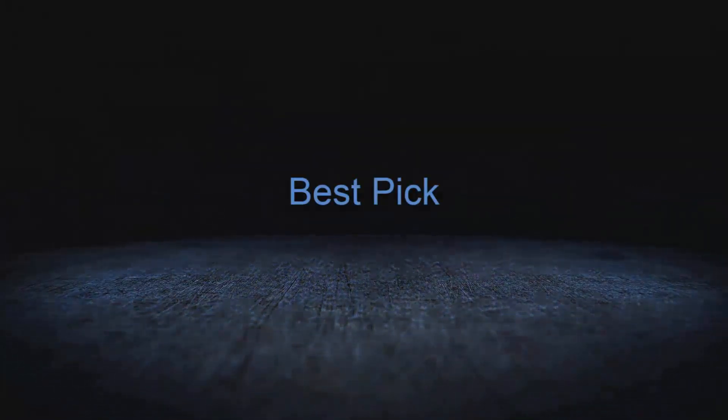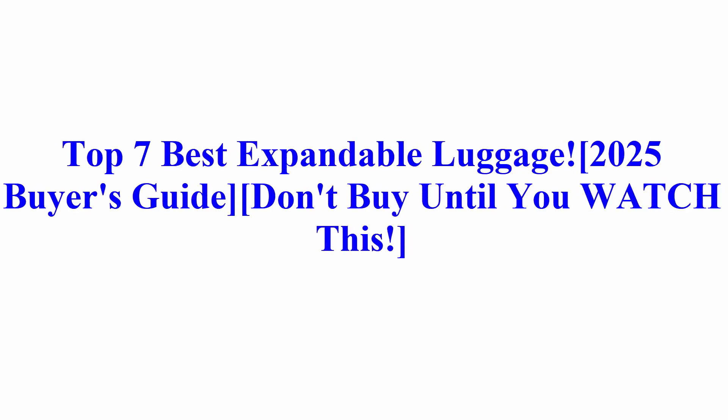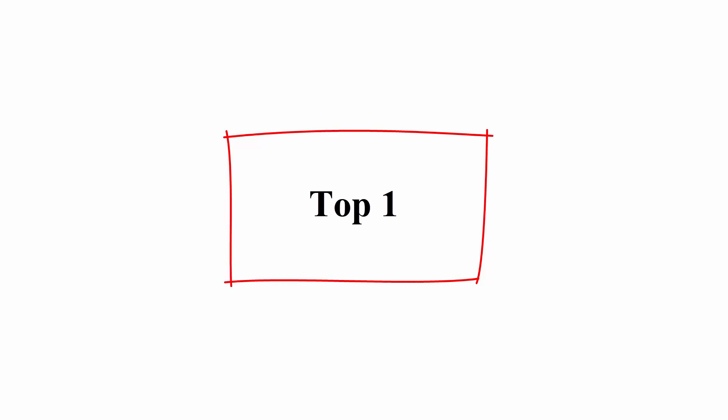Welcome to Best Pick. Top 7 Best Expandable Luggage 2025 Buyer's Guide — don't buy until you watch this.